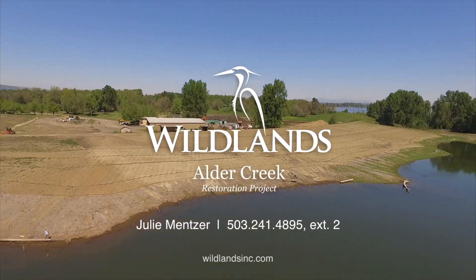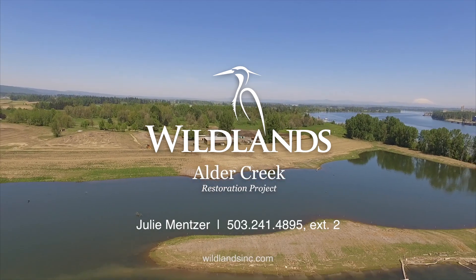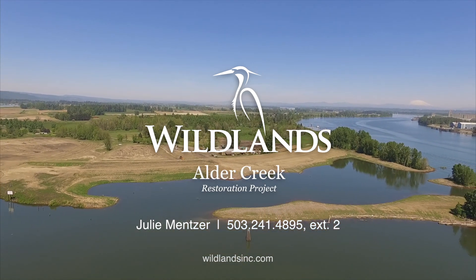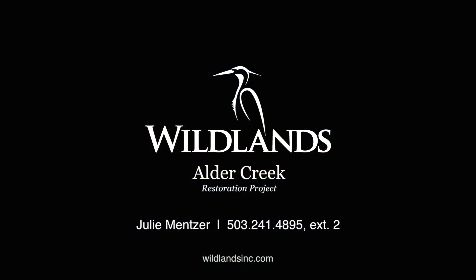Wildlands is proud to offer credits from our Alder Creek project to offset damages to natural resources within Portland Harbor. To learn more or to purchase credits, please call Julie Menser in our Portland office. We look forward to helping you find a solution for your restoration obligations.